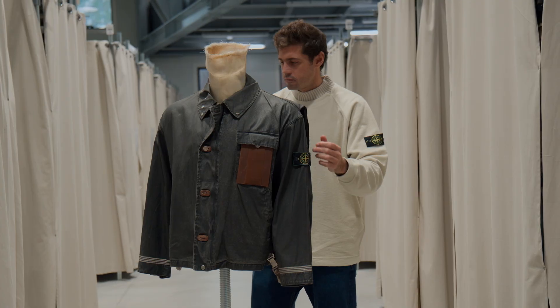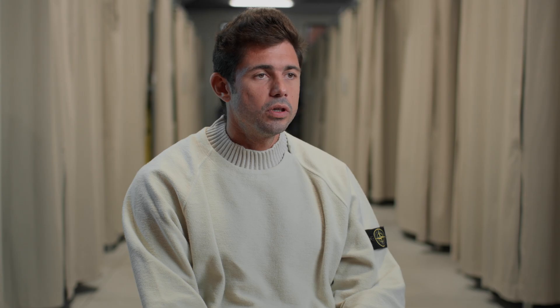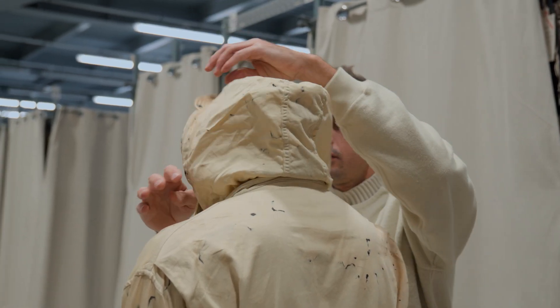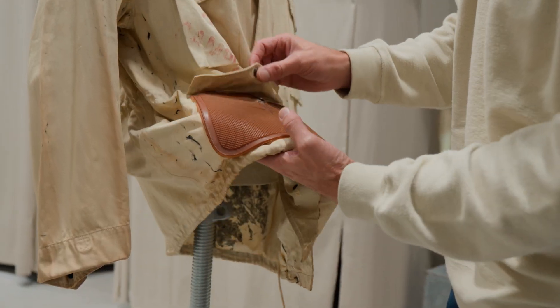Stone Island was founded in 1982. We focused on its first years — we went to their archive. We have all the collections from 1982. We identified several pieces of the old era that had a lot of character. These are pieces that are almost impossible to find nowadays.